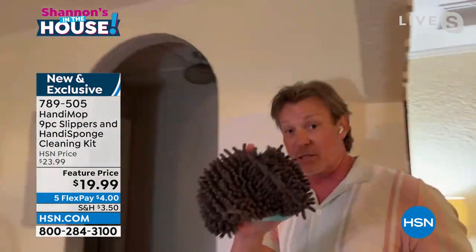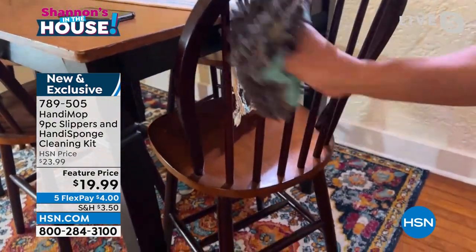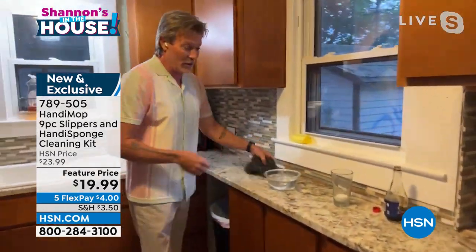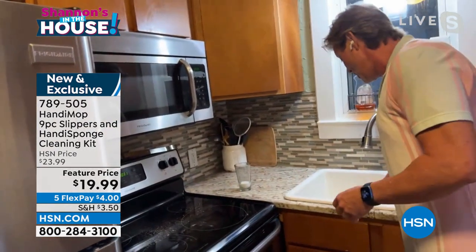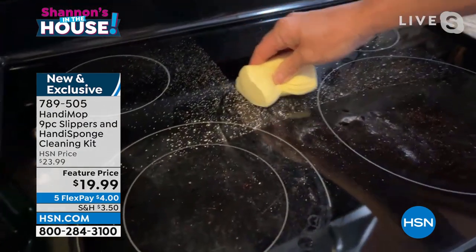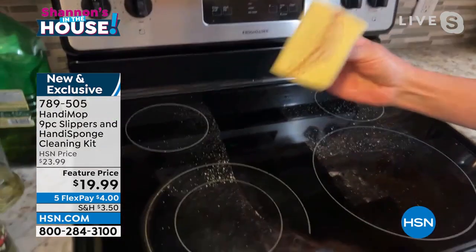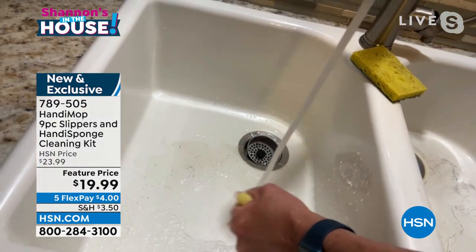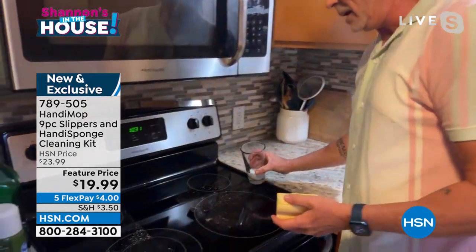Moving into the kitchen — even as a hand duster it can dust anything. My hand can conform to any shape. Now for the Handy Sponge — you get three of these as well. This is PVA: Powerful Vacuum Action. One swipe and it holds on to and traps everything. Rinse it off at the sink and everything runs right off. It dries hard as a rock so it doesn't gather mold or mildew.